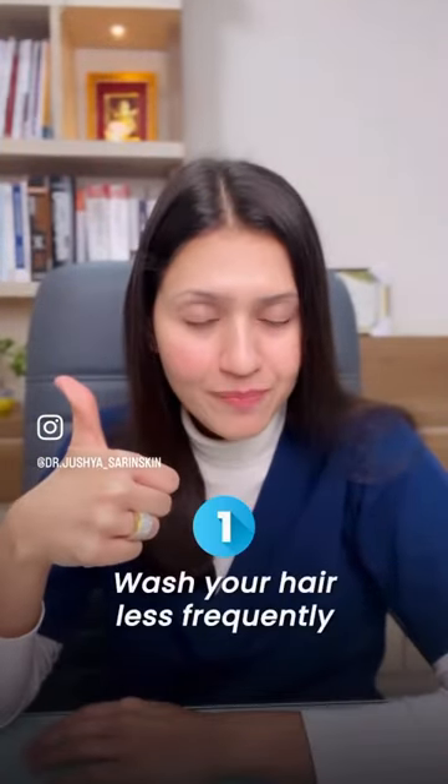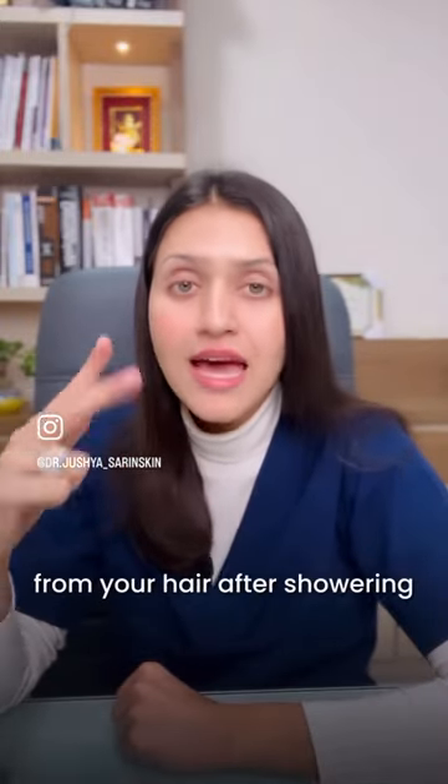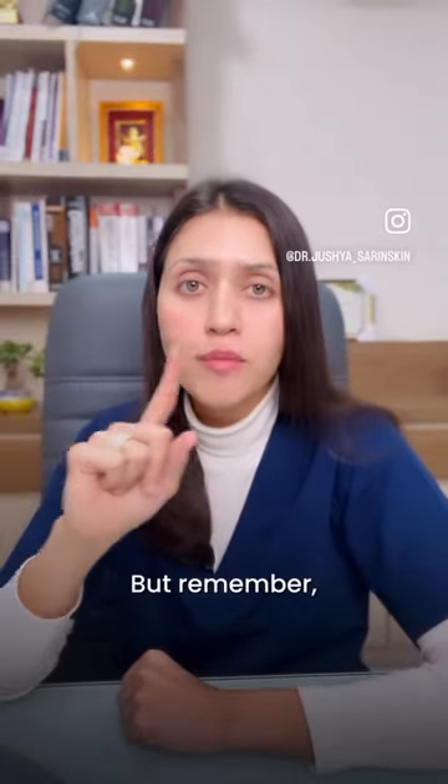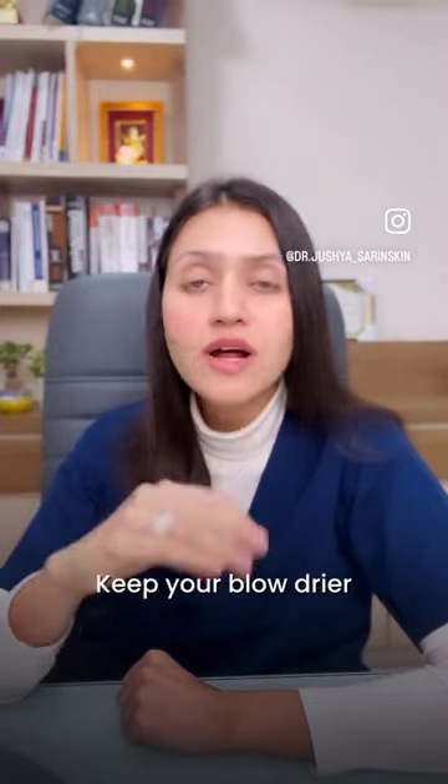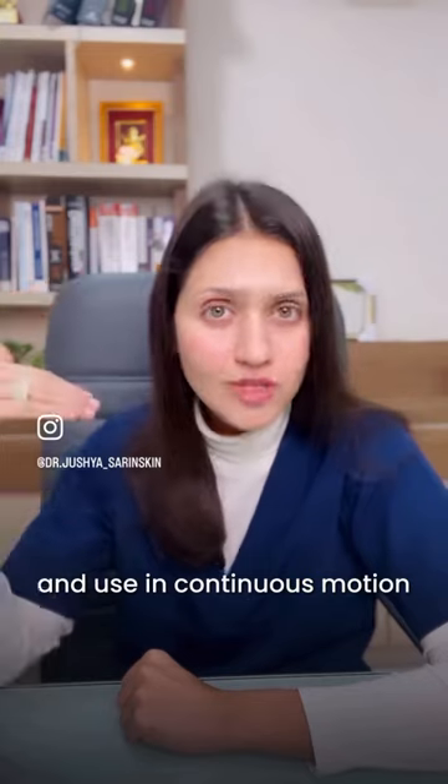Wash your hair less frequently. Immediately squeeze out all the water from your hair after showering and quickly blow dry your hair. Remember to keep your blow dryer at a distance of 15 centimeters from your hair and use it in continuous motion.